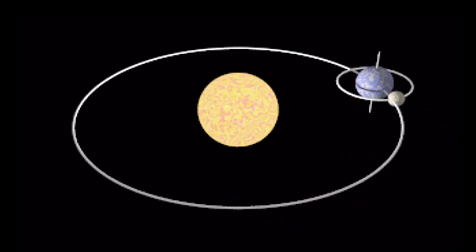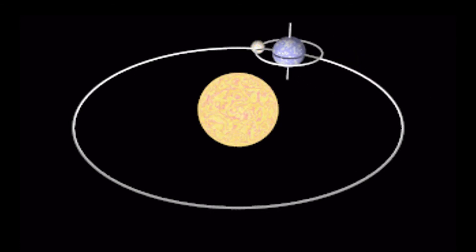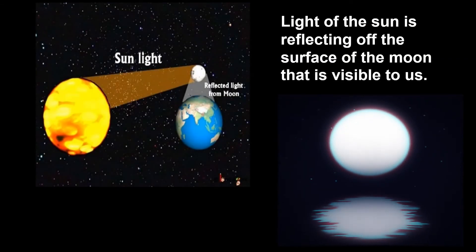The moon does not have any light of its own. So how do we see it light up at night? The reason that we see the moon glow or shine is because the light of the sun is reflecting off the surface of the moon that is visible to us.